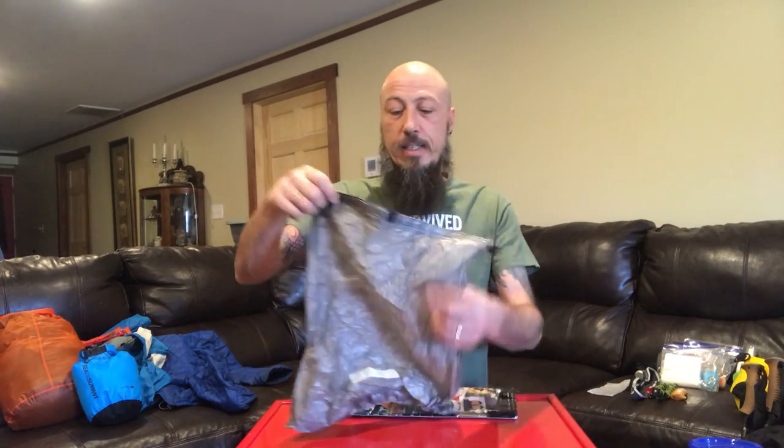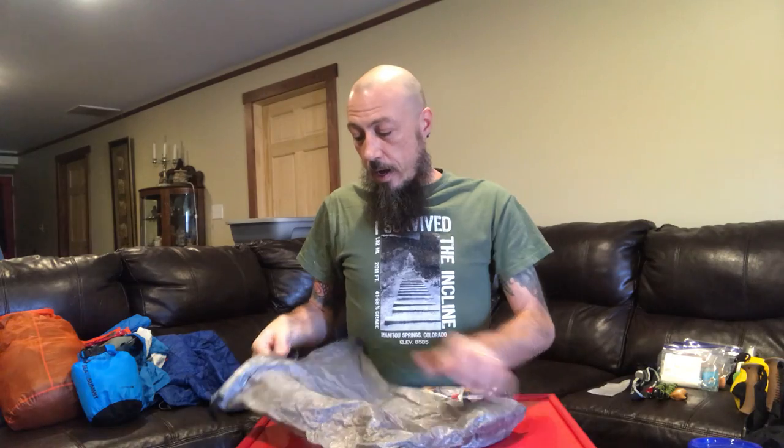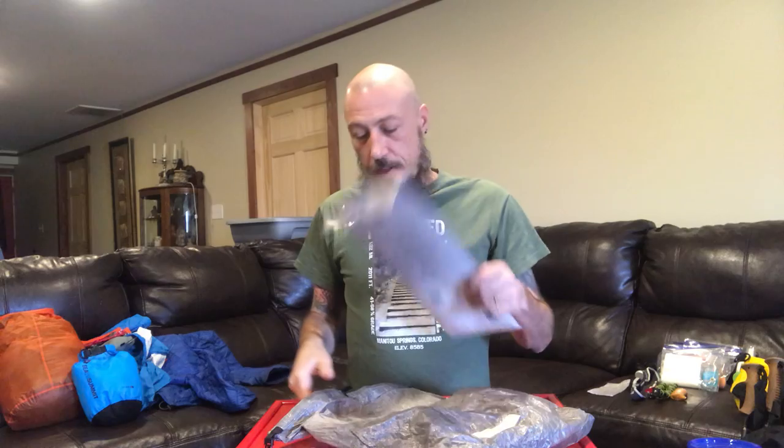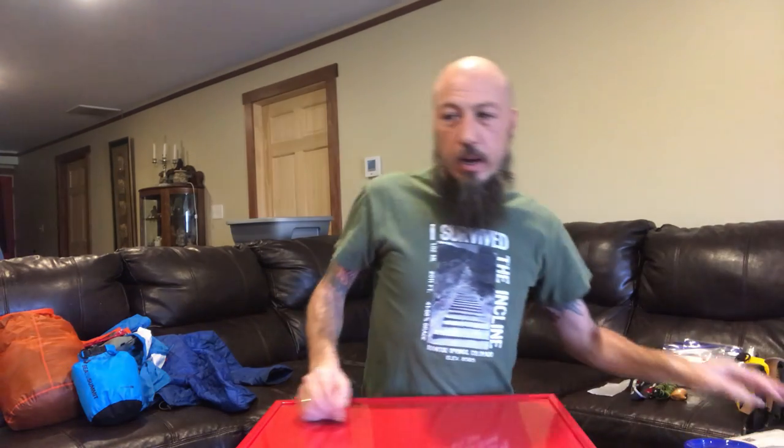My bear bag is a Z-Paks bear bag. Inside is my rock bag, which has my carabiner and rope for throwing over a tree. I will line it with an odor-proof OP sack inside. I also have another food bag — it's a little heavier because it comes with an aluminum or stainless steel liner, same material windscreens are made out of. It's a little heavy so I'm not going to carry it — I'm going to use the Z-Paks instead.